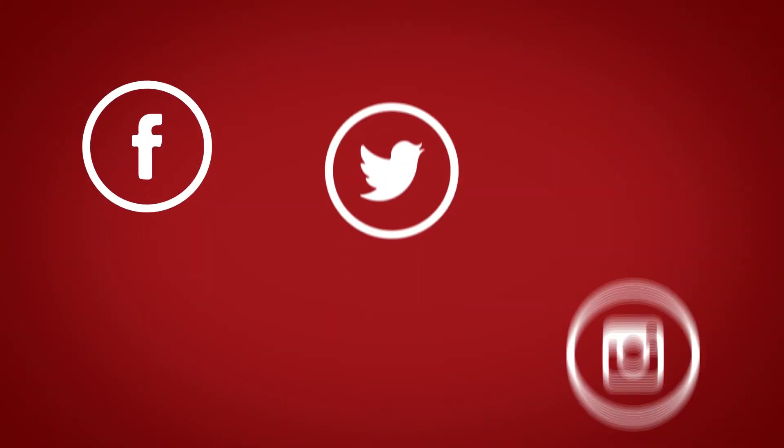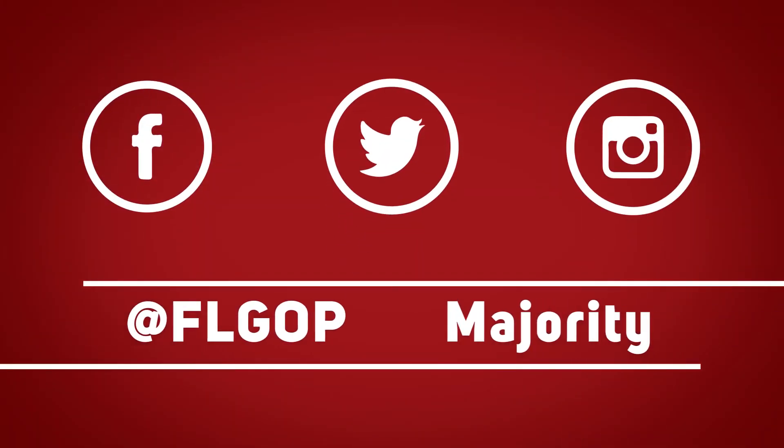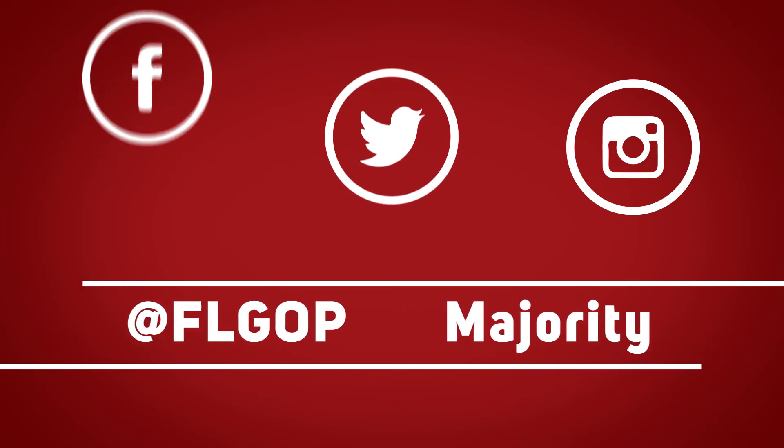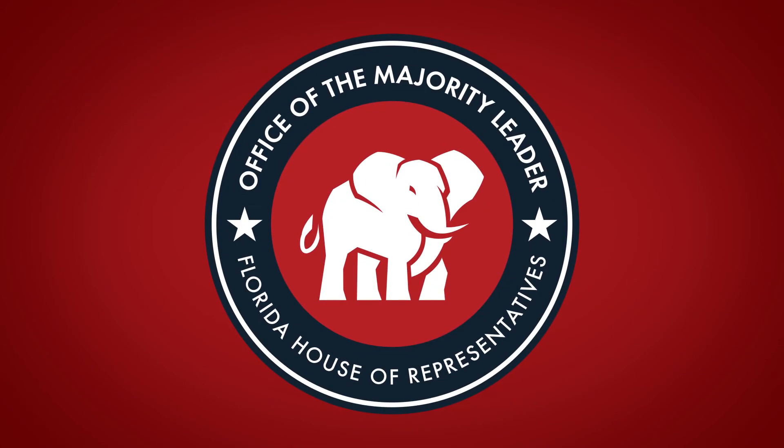All right, thank you so much for having us. Thanks, guys.